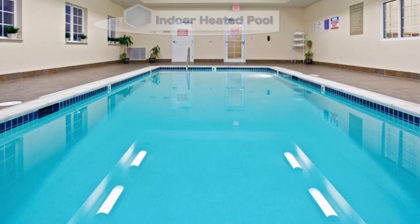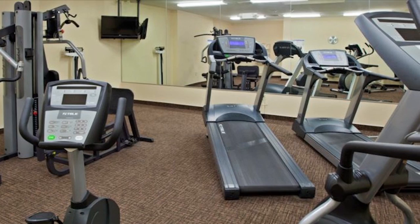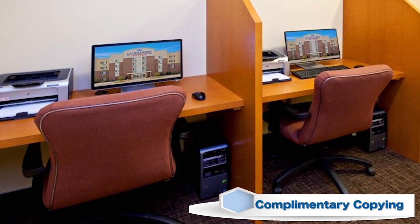We invite you to enjoy our indoor heated pool and free Wi-Fi. Work out at the fitness center any time of the day or night. And take advantage of complimentary printing, copying, and fax services.